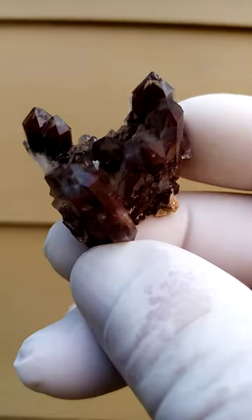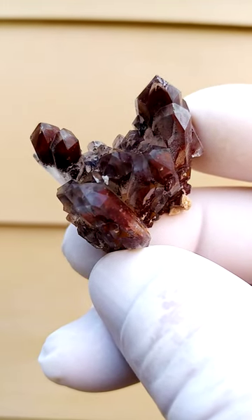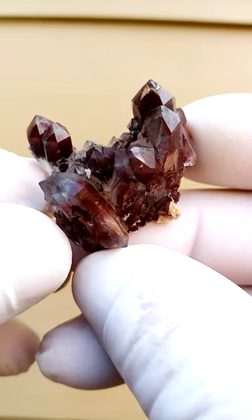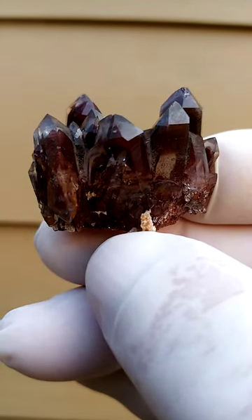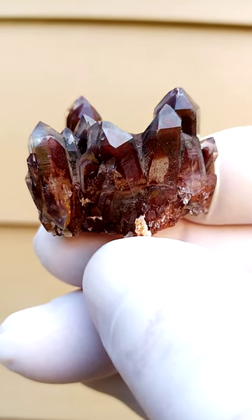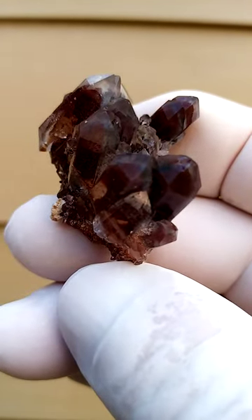Orange River Quartz from South Africa — in this case from the region between Goodhouse and Wittbank in the Northern Cape region of South Africa, so the South African side of the Orange River.